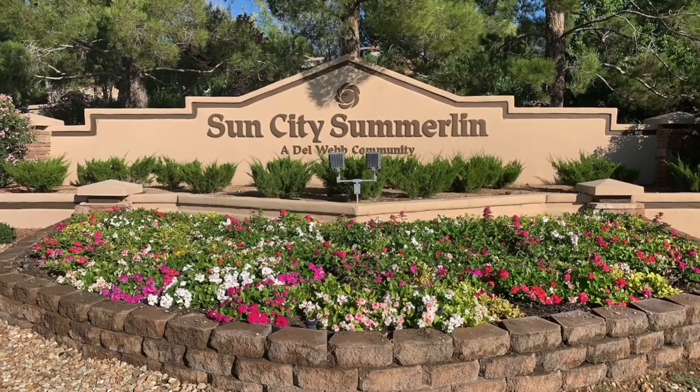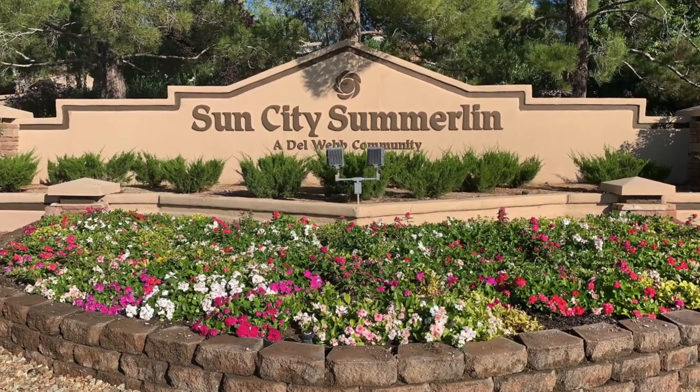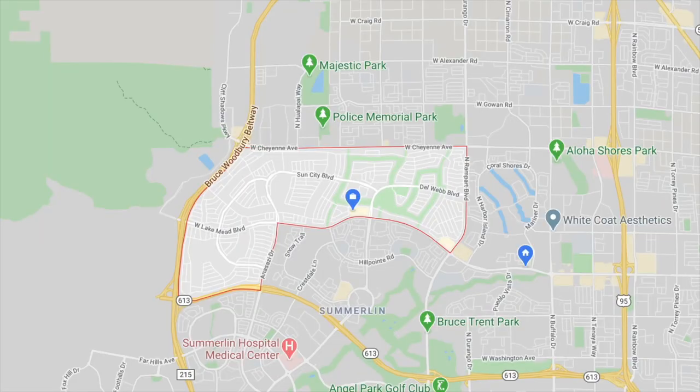Can you guess what the number one largest 55 plus retirement community is here in Vegas? Sun City Summerlin. It's the first active adult community by Del Webb, located on the west side of the valley in Summerlin, and it was developed between 1989 and 1999.